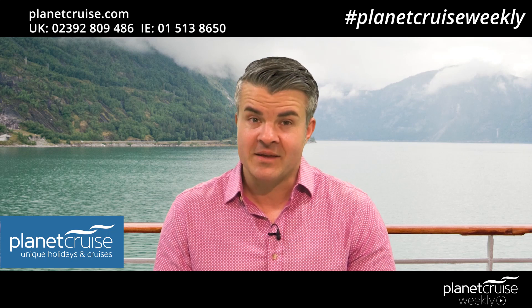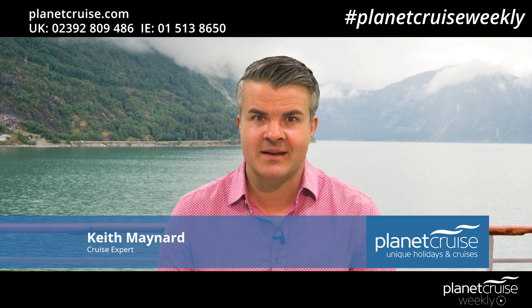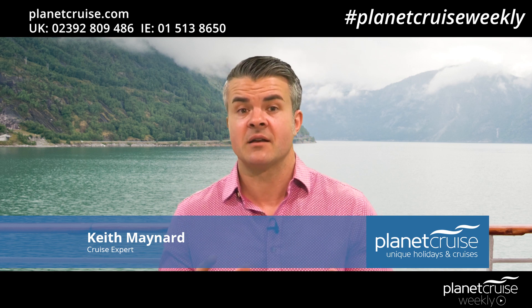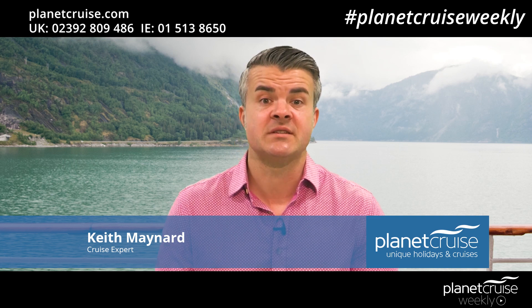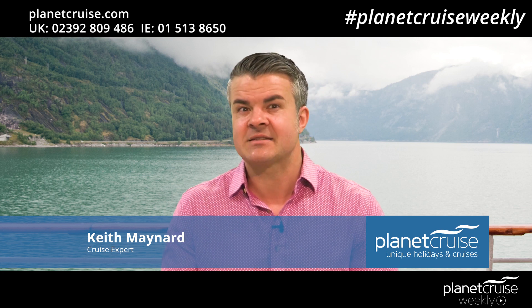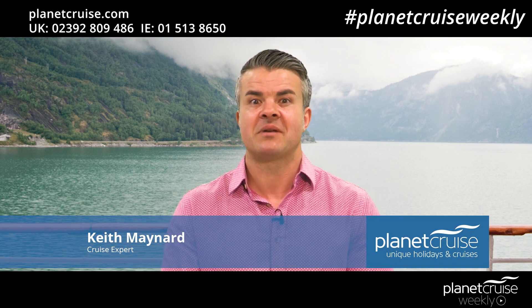This week on Planet Cruise Weekly we are looking at a cruise line enriched in British tradition and classic style: Fred Olsen. This family-run line operates affordable cruises which focus on real attention to detail by taking guests closer to destinations. So stay tuned for this week's Planet Cruise Weekly.